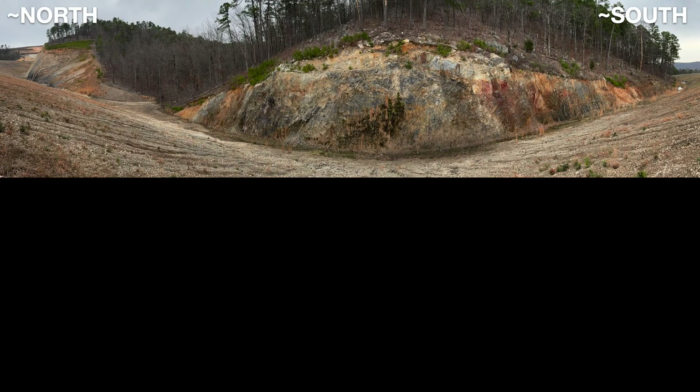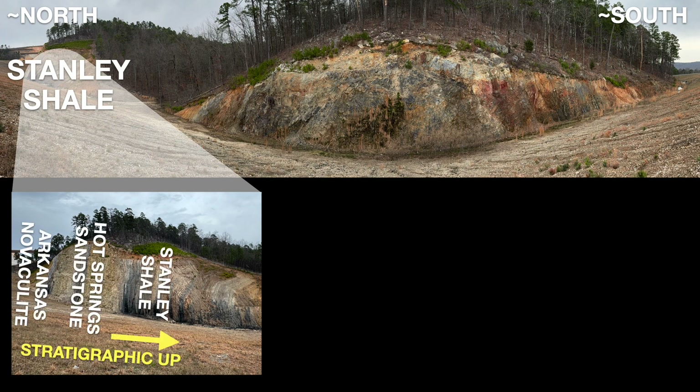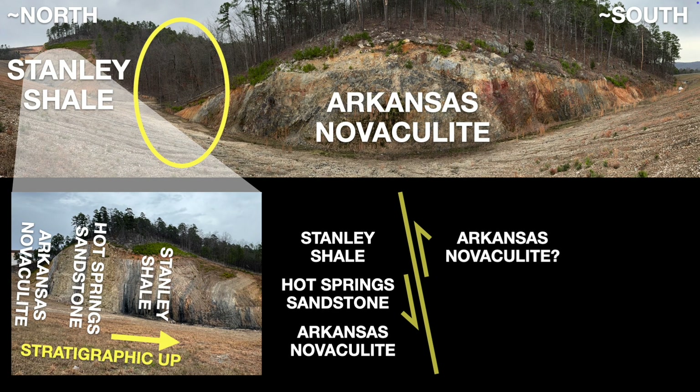Here we've walked just a bit further south along the road cuts and are looking back north at that last exposure. What we can see in the distance is the exposure of Stanley Shale that we just talked about, and stratigraphically below it — just hidden around the corner — is the Hot Springs Sandstone and Arkansas Novaculite. But right in front of us, that much older Arkansas Novaculite reappears, now apparently stratigraphically above the Stanley Shale. The best answer is that a major thrust fault runs through the valley that separates these two exposures — this fault shoved upward on the right or south side, placing the older Novaculite up against the younger Shale, despite those units being many hundreds of feet apart in the stratigraphic sequence.